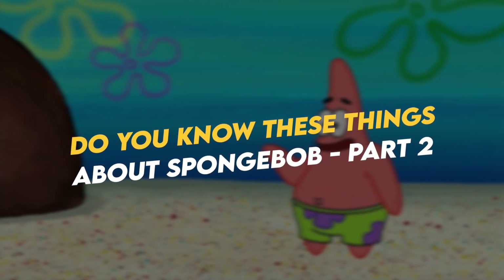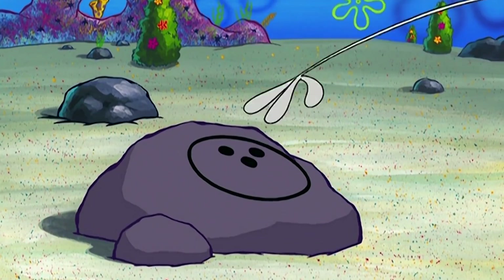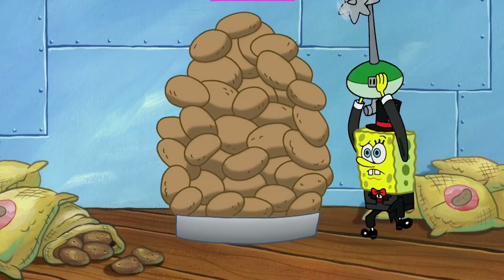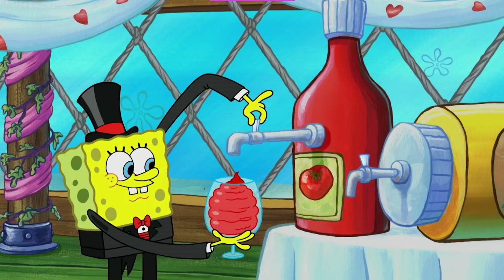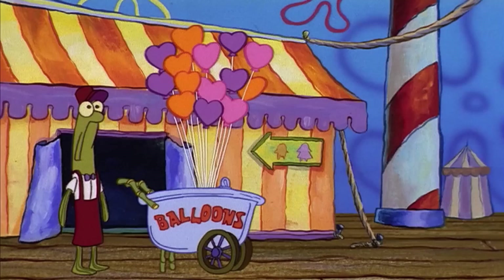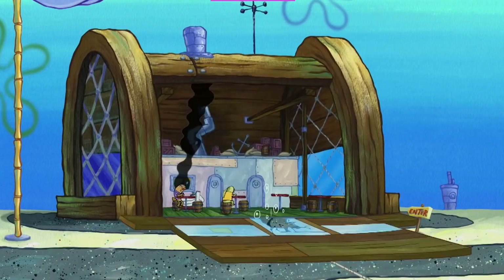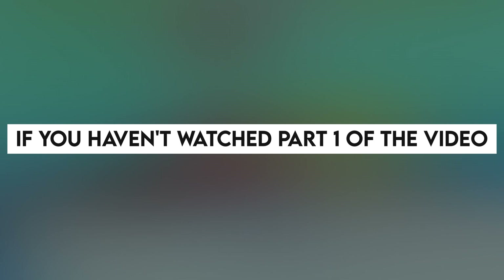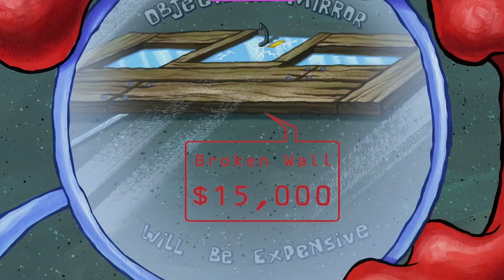Do you know these things about Spongebob? Part 2. Hey guys, welcome back to another video here on Laughy Tunes. In part 1 of our videos on facts about Spongebob, we looked at some really amazing facts about the main characters in this show and some facts about the creator behind this long-running show. In this video, we take a look at some more amazing facts. If you haven't watched part 1, make sure you go watch that one. Now let's go into part 2 of the video.